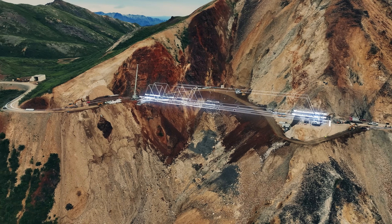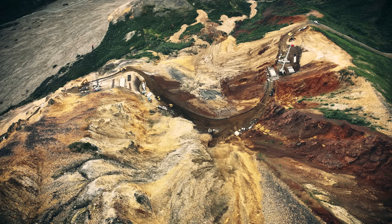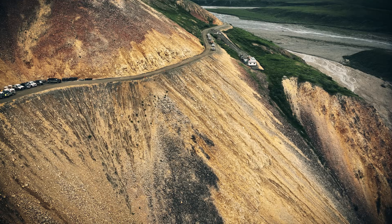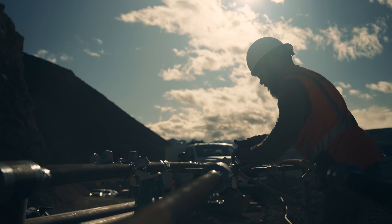The project came about a couple years ago to restore access to the end of the park. Over the last 20 years, the permafrost and the ground have become unstable. Four years ago they had to close it permanently because the slide was speeding up and gaining so much momentum they couldn't keep up with it.